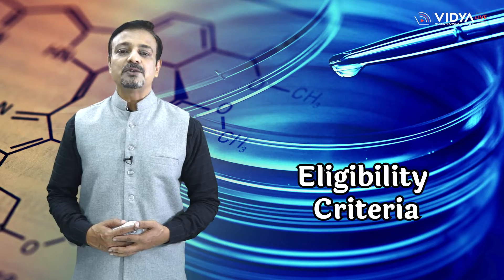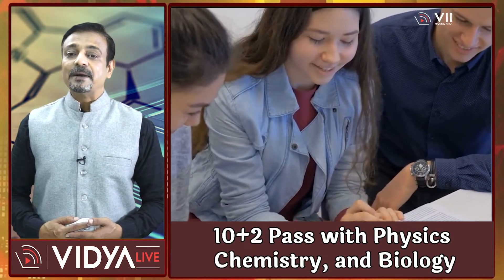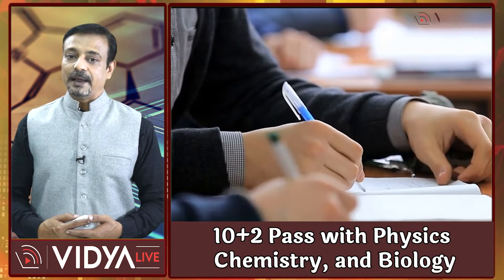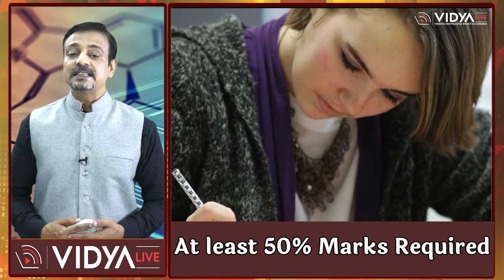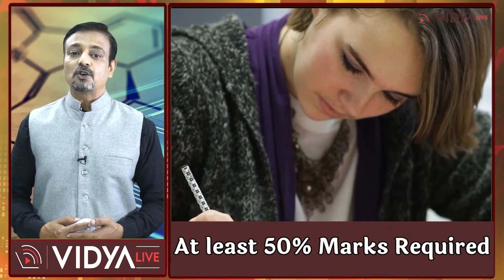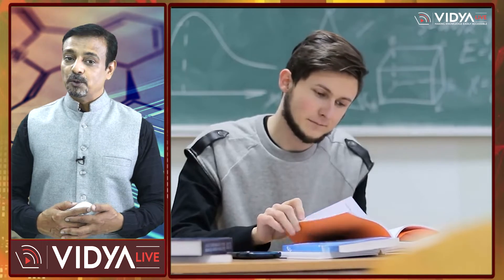Now let's know about eligibility criteria. To be eligible for B.Tech in Biotechnology, candidates must have completed their 10+2 or equivalent examination from a recognized board with Physics, Chemistry, and Biology as mandatory subjects. Candidates must have secured at least 50% marks in the qualifying examination to be eligible for admission to most colleges.